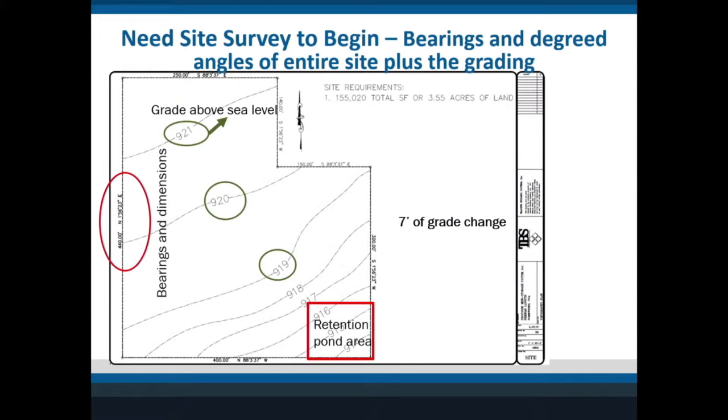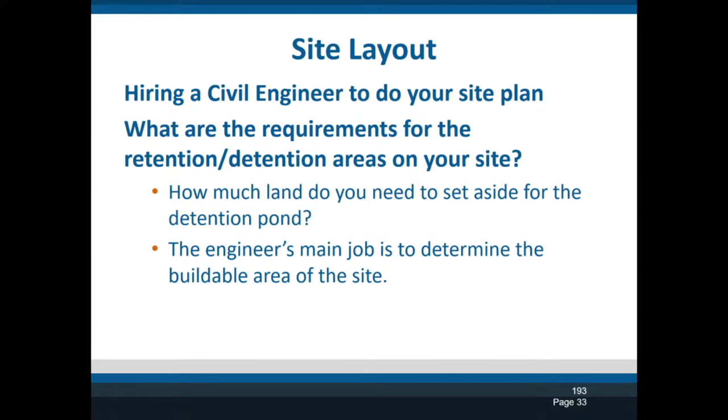Here's an example in my model — this is a very classic type of site I call a flag parcel: narrow at the top and bigger in the back. You'll see the grade changes go from 921 to 929 — those are feet above sea level — so this property drops around seven feet of grade change. That bottom right-hand corner is most likely where you're going to put your water retention/detention pond, and the site shows 155,000 square feet, or 3.55 acres, to build on.